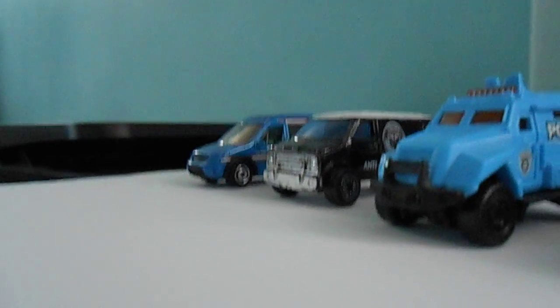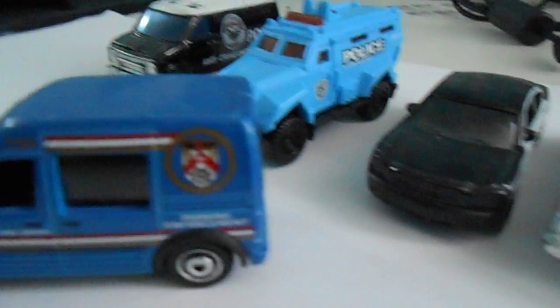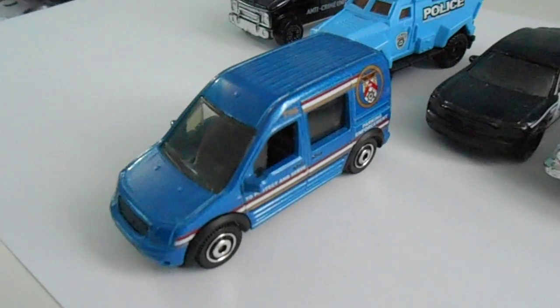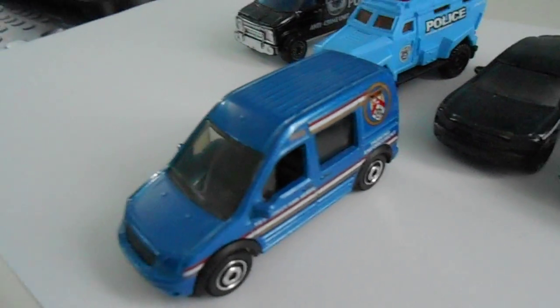First, I got the Ford Transit Connect. It's a parking enforcement vehicle — you can probably see that. It's a nice blue color. It says parking enforcement, so I just decided to add it to my police department — just driving around the parking lots, making sure there's no expired license plate stickers.